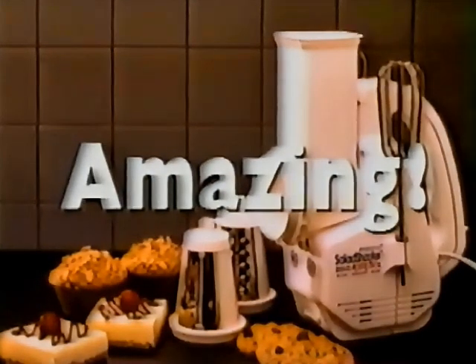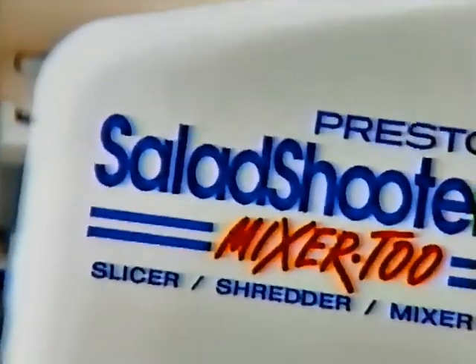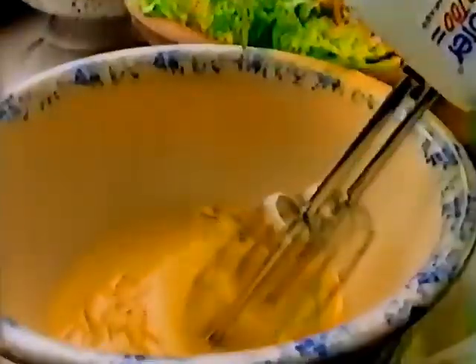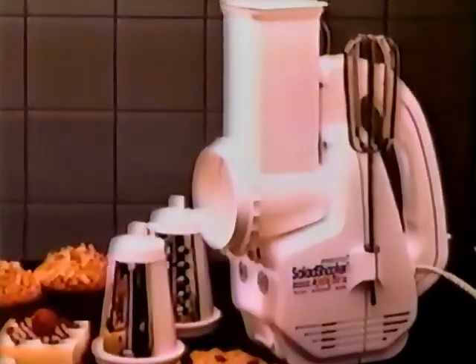The most amazing kitchen helper you'll ever own. Salad Shooter Mixer 2! To slice, to shred, even mix. Salad Shooter Mixer 2.